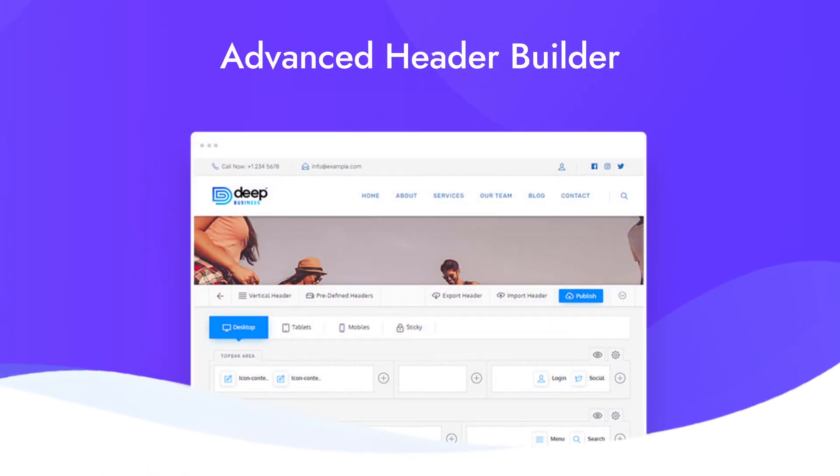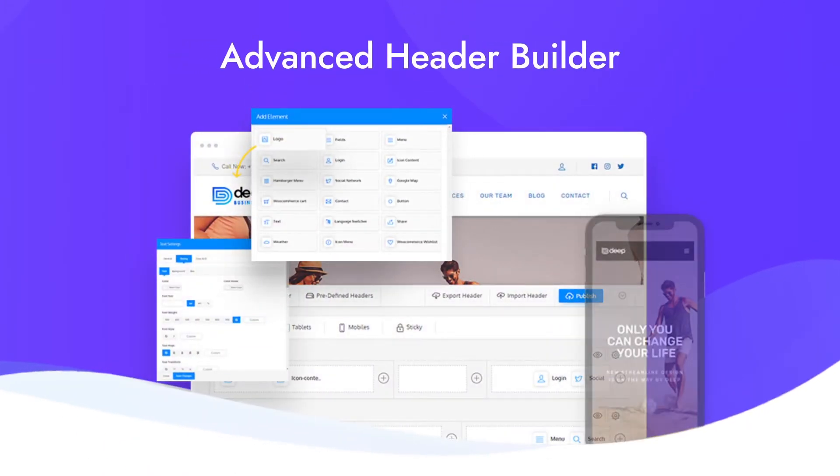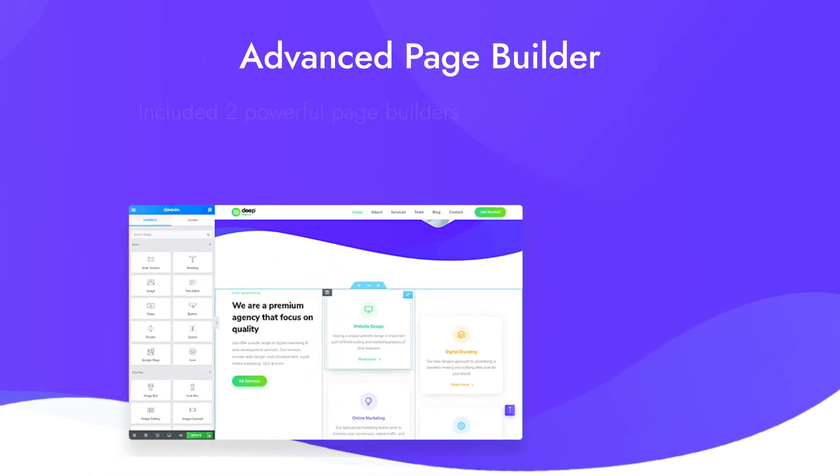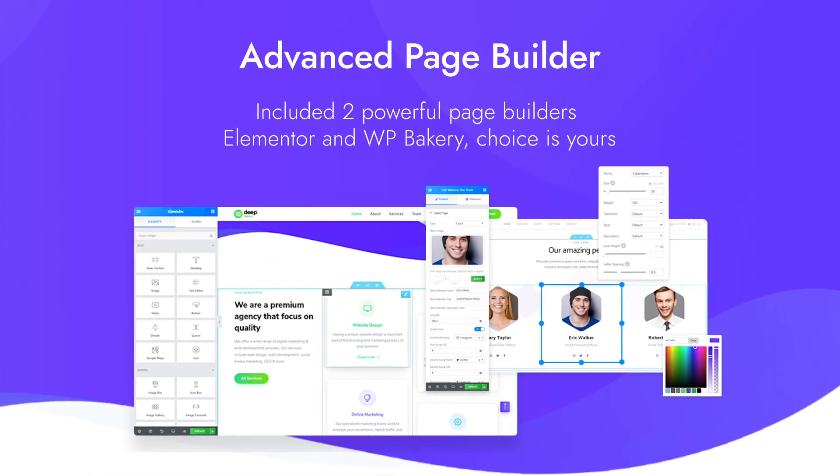Header builder is a unique tool in Deep Theme — it allows you to design any kind of header for your website in a matter of seconds. Using the Elementor-based advanced page builder with Webness widgets, you can build any website.